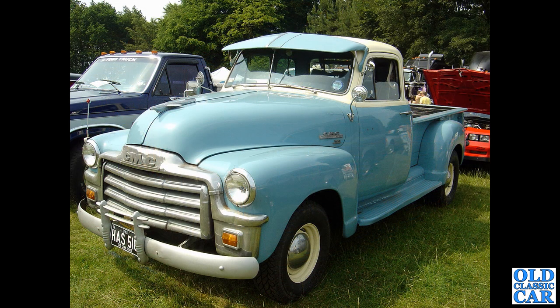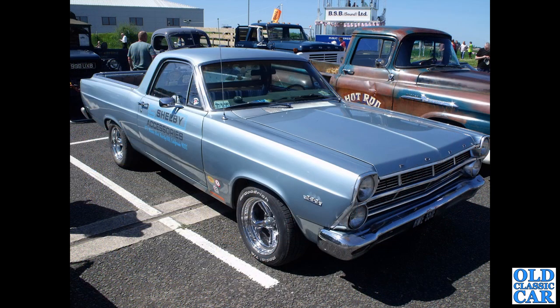Back to Tatton Park now — this was a few years ago. HAS 518, that's a 1954 GMC. I did look this one up and it's actually changed colour since this photo was taken; it's now a two-tone creamy and beige colour, but here it was white and blue and glistening in the Cheshire sunshine.